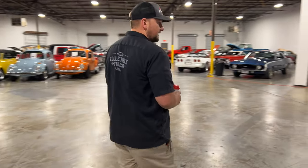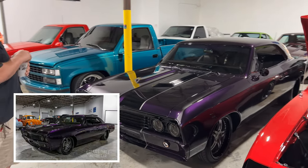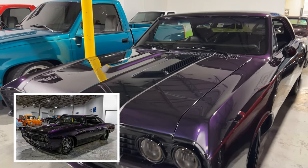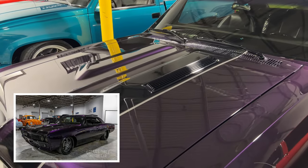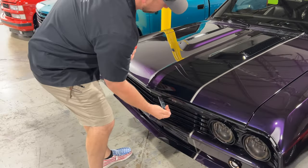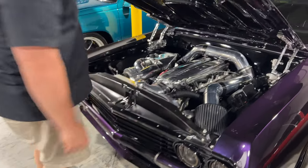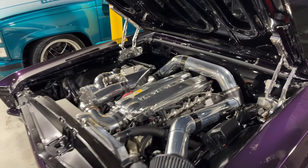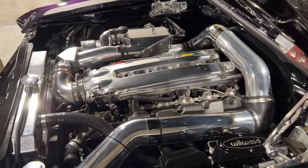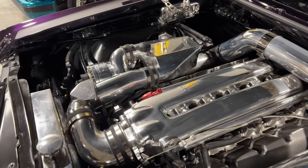Another really cool car that I just got in was this 67 Chevelle. It's built by Schwartz Performance. Just looking at it, it looks like a really cool custom Chevelle. But one really unique thing with this car is actually what's underneath the hood here. That is a Viper V10 engine with a Paxton supercharger on it, making somewhere around 700 to 800 horsepower.